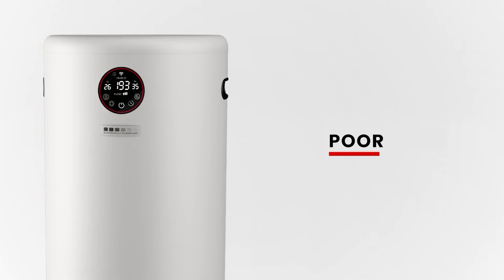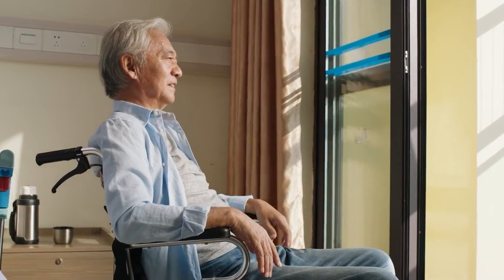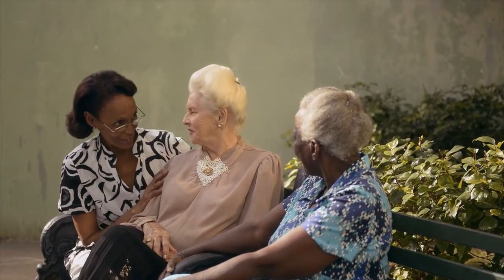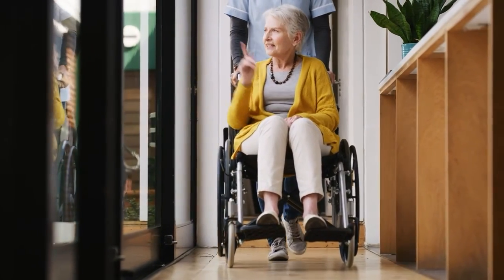The Jade also monitors air quality in real time, utilizing smart sensor technology that helps you breathe better air. The Surgically Clean Air Jade is silent power that can help you position your facility as a Surgically Clean Air property and as an industry leader in healthy indoor air.